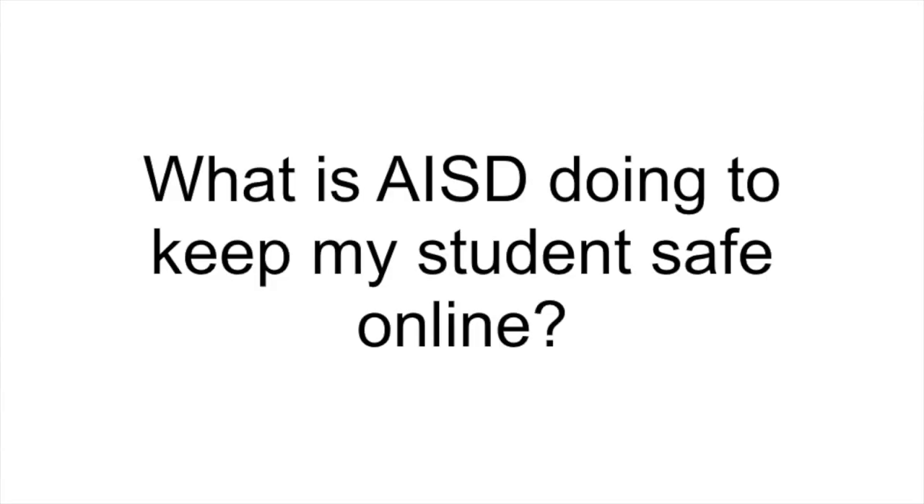What is AISD doing to keep my student safe online? To keep students safe, AISD uses Internet filtering to block inappropriate websites on all district computers, including your student's Chromebook. However, no filter is perfect, so it's important that all parents, teachers, and school staff stay aware of what students are doing online. Before your student receives a Chromebook, they will be required to complete lessons about appropriate online behavior.